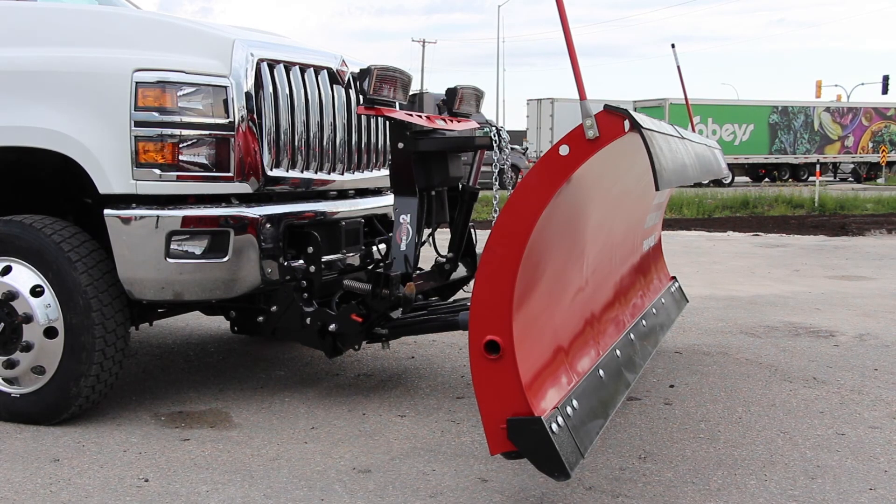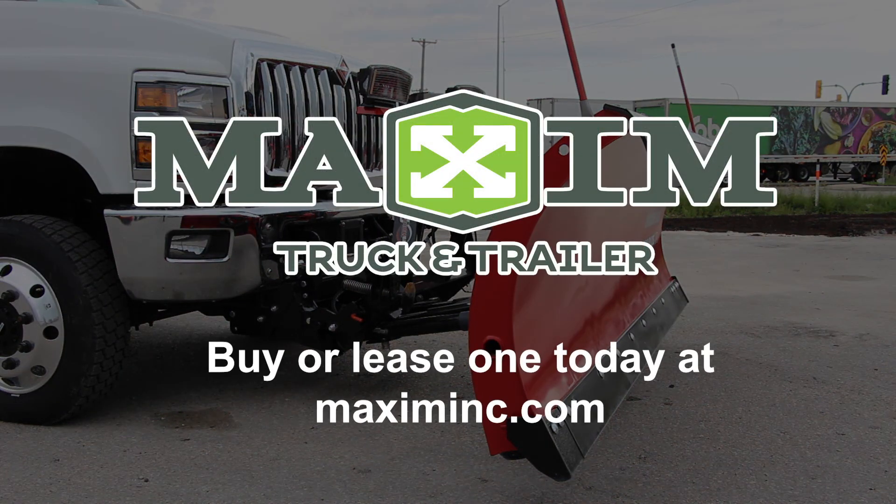These are just some of the key features that make an International CV plow truck a clear favorite. To buy or lease a new plow truck at Maxim Truck & Trailer today, visit Maximic.com.